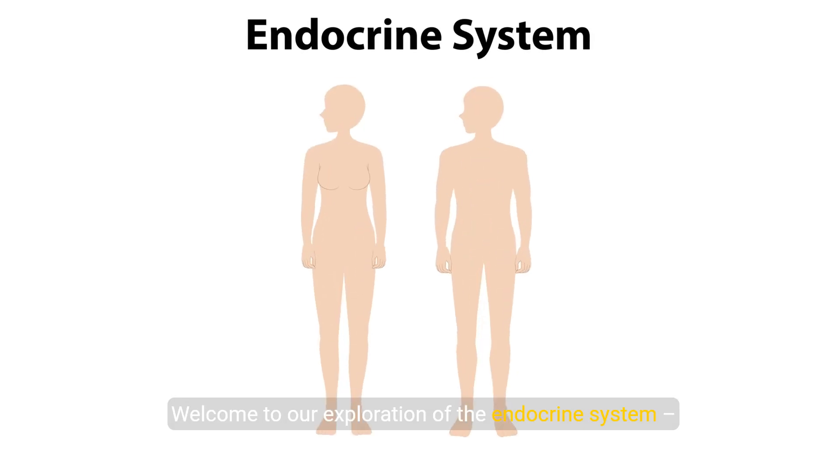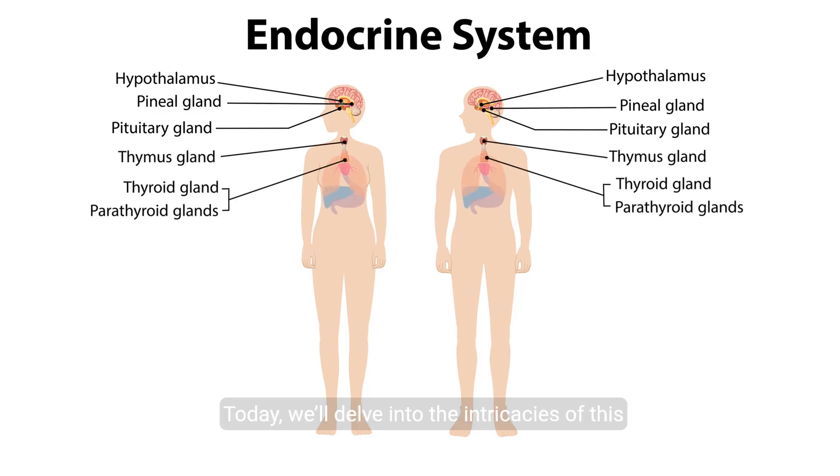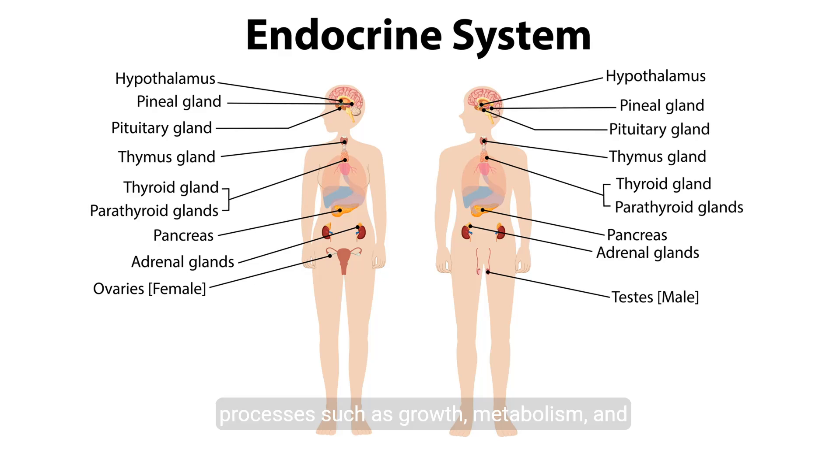Welcome to our exploration of the endocrine system, a fascinating network of glands that orchestrates countless functions within your body. Today, we'll delve into the intricacies of this vital system, understanding how it regulates processes such as growth, metabolism, and homeostasis.